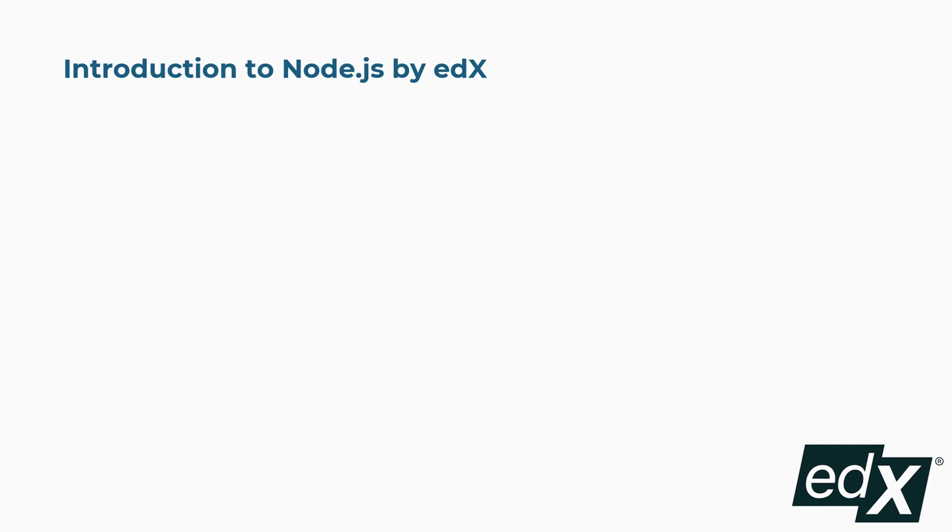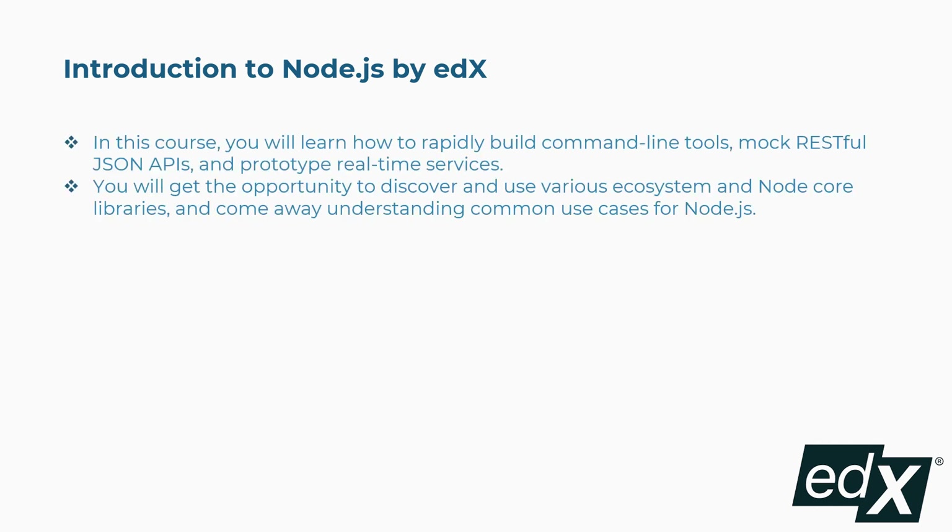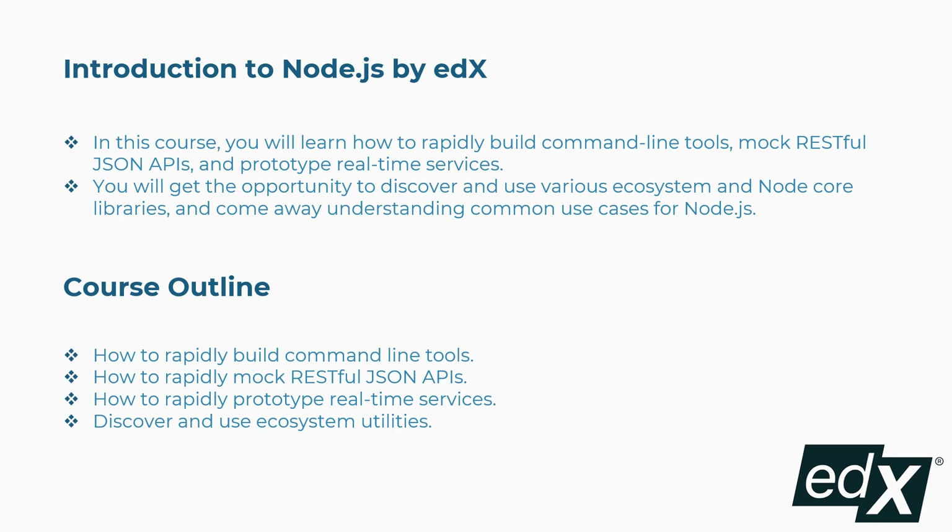Eighth is Introduction to Node.js by edX. In this course, you will learn how to rapidly build command-line tools, mock RESTful JSON APIs, and prototype real-time services. You will discover and use various ecosystem and Node.js libraries, and come away understanding common use cases for Node.js. Concepts covered: building command-line tools, mocking RESTful JSON APIs, prototyping real-time services, and discovering ecosystem utilities, and more.